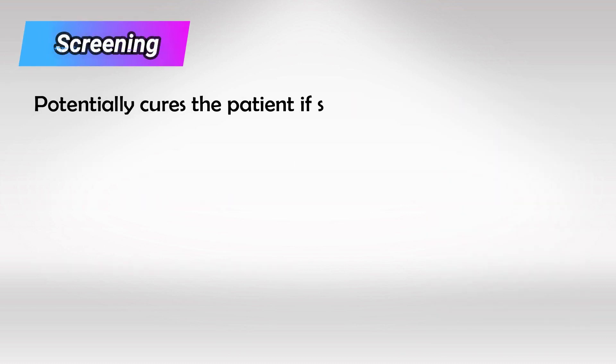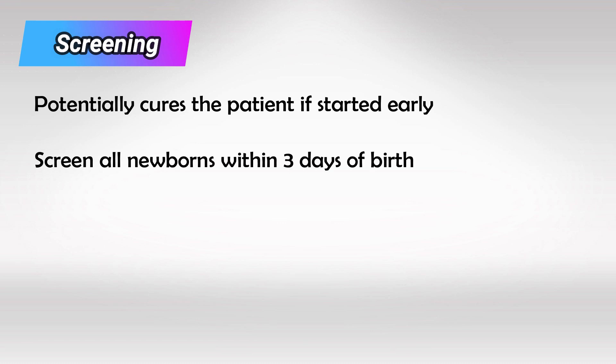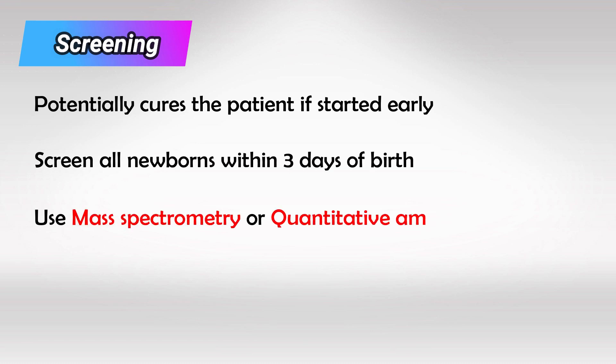All of these symptoms can be prevented if medical treatment is initiated early, which is why we screen all newborns three days after they're born for PKU. The screening is done with mass spectrometry or quantitative amino acid analysis — basically we look for an excessive amount of phenylalanine.